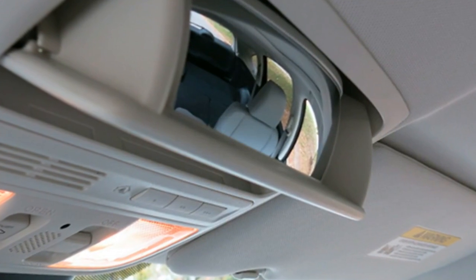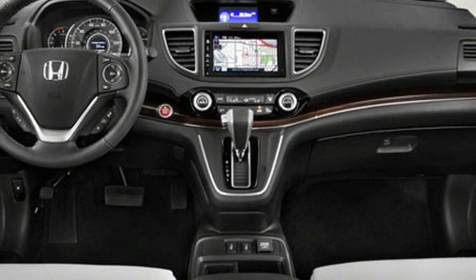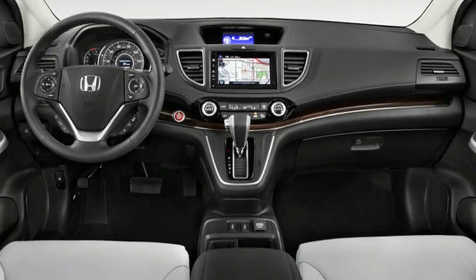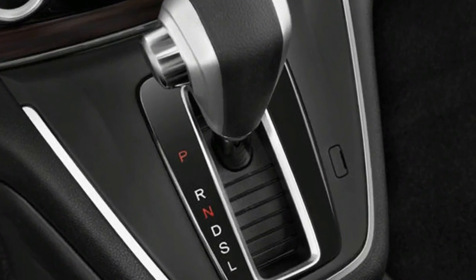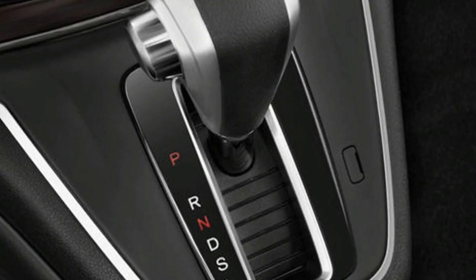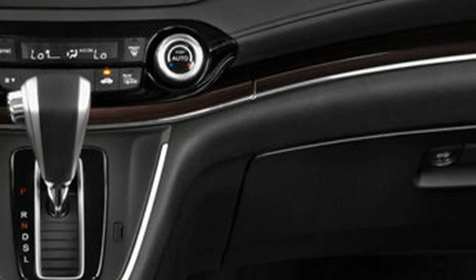The Honda CR-V offers outstanding cargo space, ensuring that you'll have plenty of space for all of your stuff. The Honda CR-V's low cargo floor means that you won't have any trouble loading items, and there's a power lift gate available.